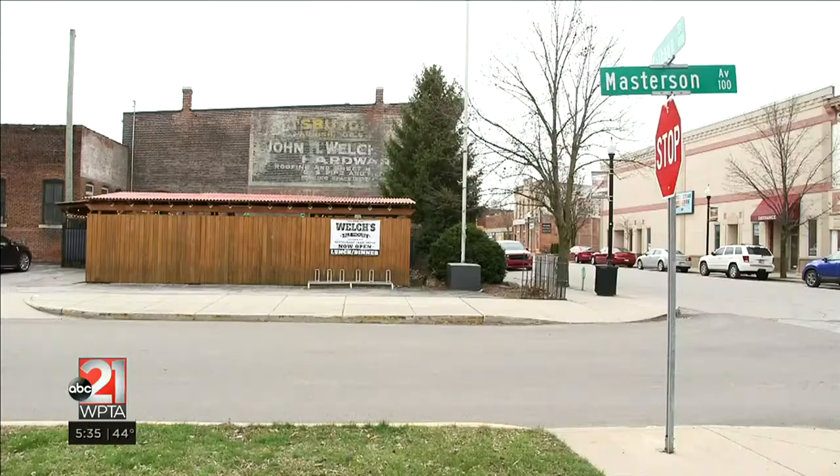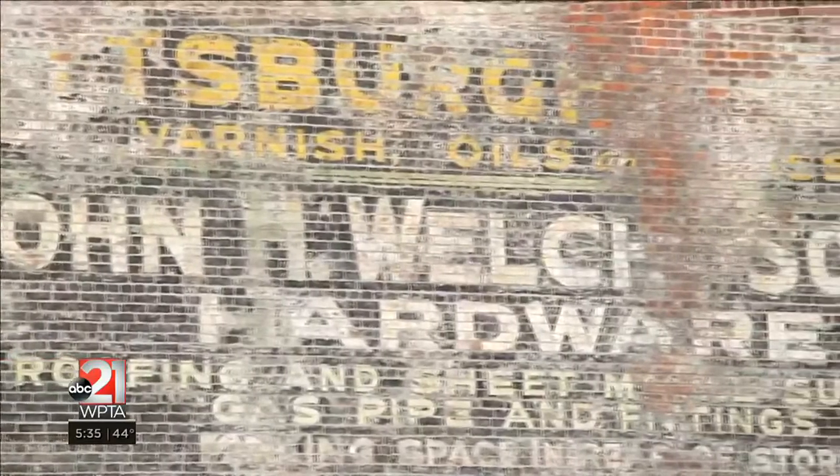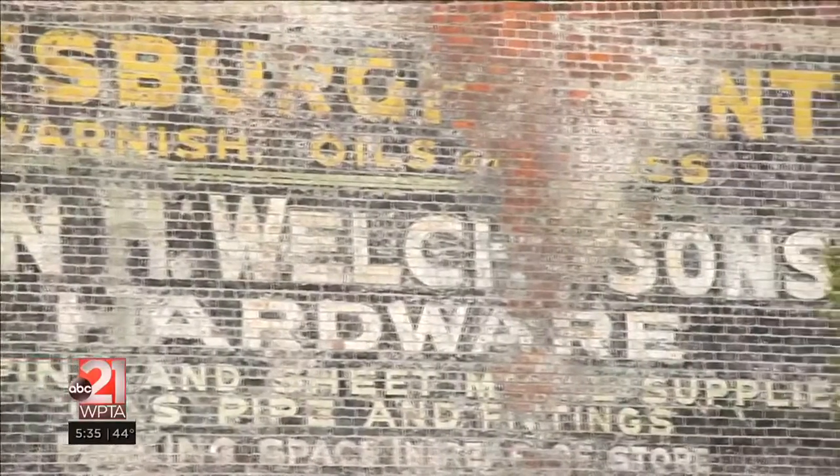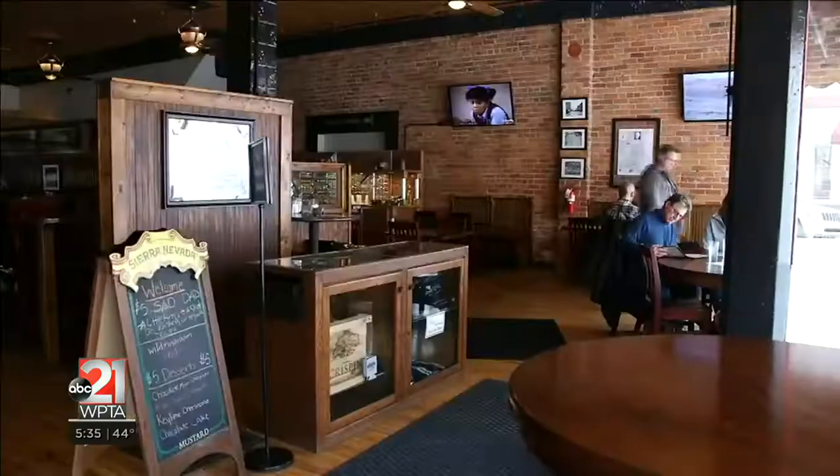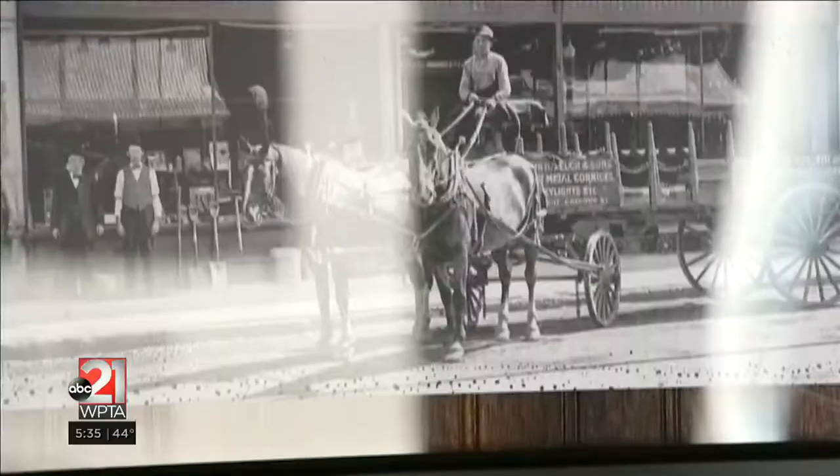This mural has been here since the early 1900s when it was John H. Welch & Sons. Pittsburgh Paint is obviously the advertising company with the name of the business underneath it. When we were looking for names for the restaurant, we tossed around quite a few, and then when we realized there was so much history with the building, we decided to stick with that.